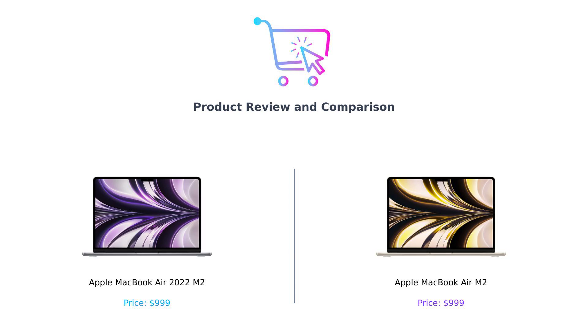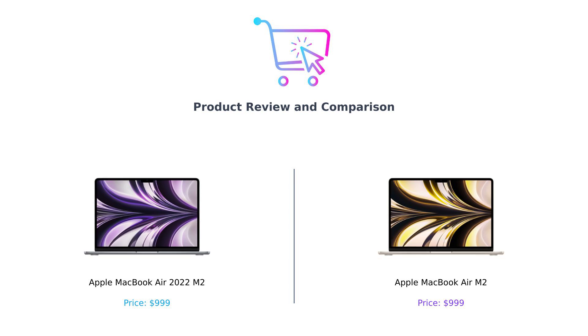Both of these beauties are priced at a tempting $999, but don't let the looks fool you. They're as similar as two peas in a pod, or two apples in a... well, you get the idea. Let's slice them open and see what's inside.